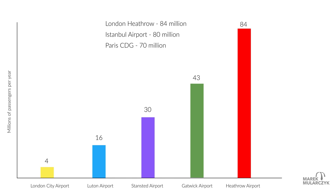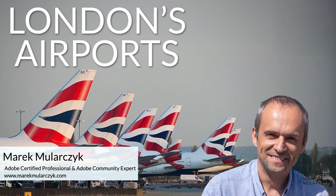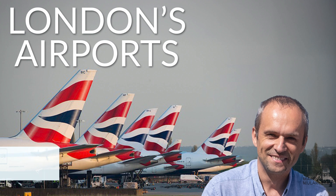So I hope you enjoyed this video and some statistics about London's airports, and how London Heathrow is the biggest airport in Europe. Thank you for watching, I'm Marek Moolarczyk from MarekMoolarczyk.com, and hopefully see you soon on some more videos.